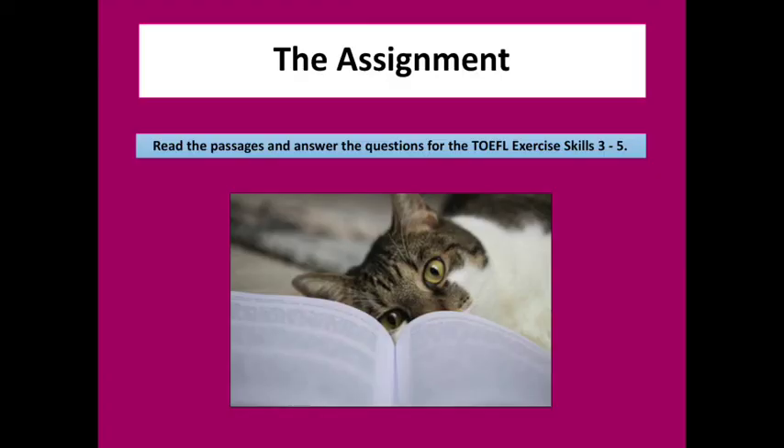Your assignment for today has questions from Skills 3, 4, and 5. When looking at a question, you should first identify which skill it is so that you know what strategies to use. As always, if you have any questions or need help, send me a message and I will help you. Good luck!